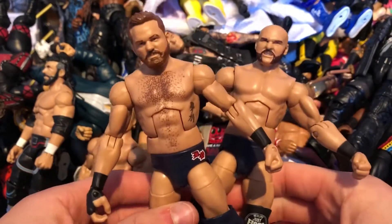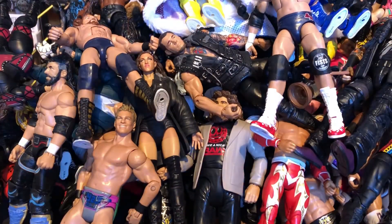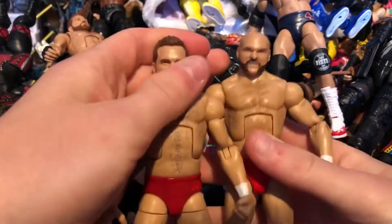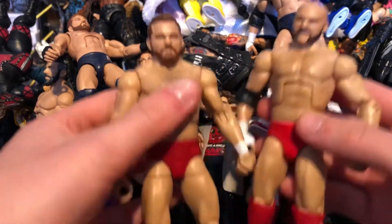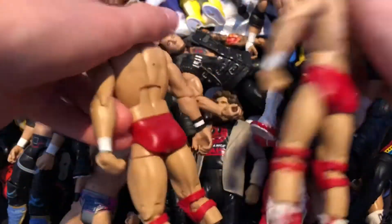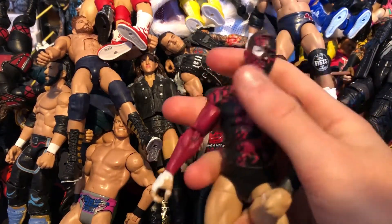Next we have the NXT Takeover Elites — The Revival. The first elites from the NXT Championship figures — really awesome. And I also have my custom Revival Elites, which I prefer a bit more because the torsos are more accurate — not the Daniel Bryan torso. These have red attires which look really nice. Here's another set of Revivals. Then we have a custom Prince Devitt from New Japan — a Spider-Man Venom or Carnage Balor — really nice Balor custom.